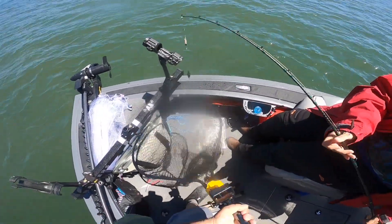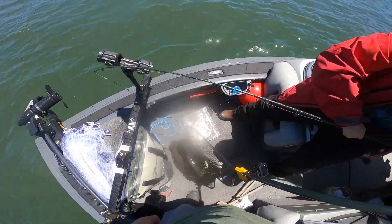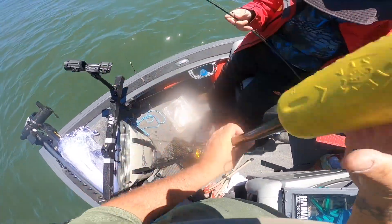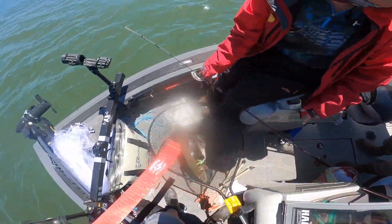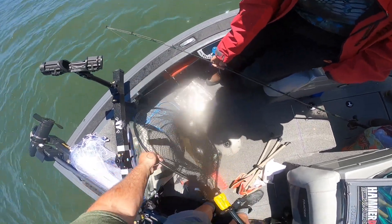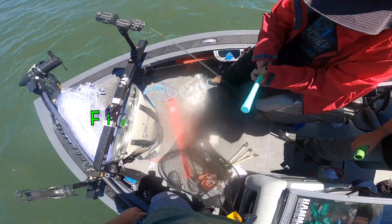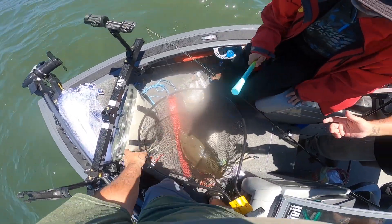That's a keeper for sure. I know what 21 inches looks like — that's way bigger than that. Yeah, I was like 24, 25 — 24 and a half. Fish, dump it. One and done.